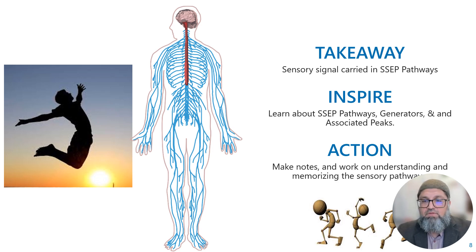Remember that pain and temperature are not included in the SSEP pathway. It's also important to know which pathway carries the signal to the brain, where the generators are, and what the peaks represent. Thank you.